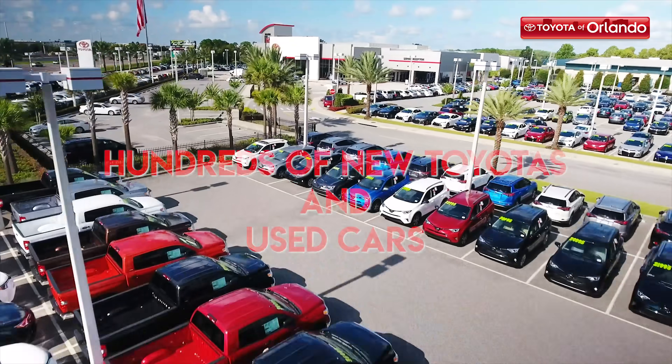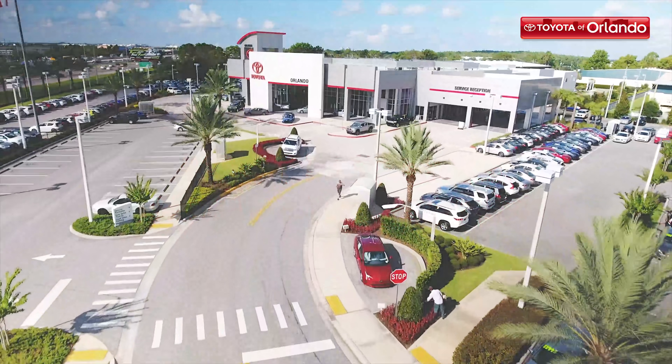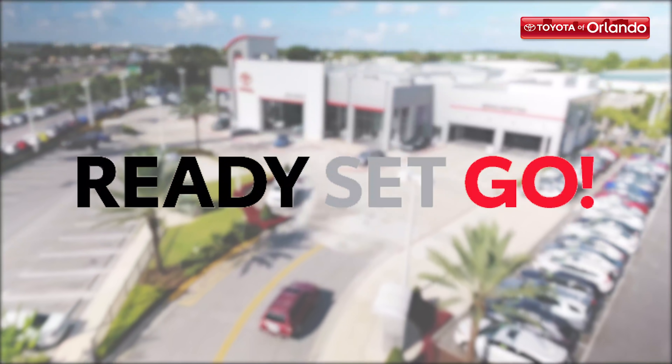We've got hundreds of new Toyotas and used cars in our inventory, but they won't last long with deals like this. So ready, set, go — and hurry in to Toyota Orlando today.